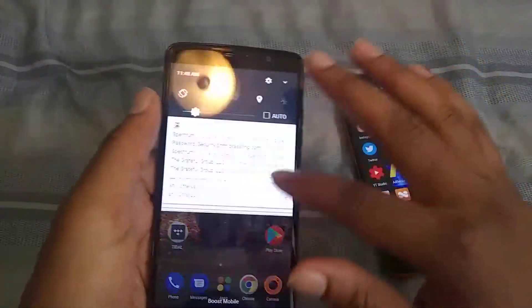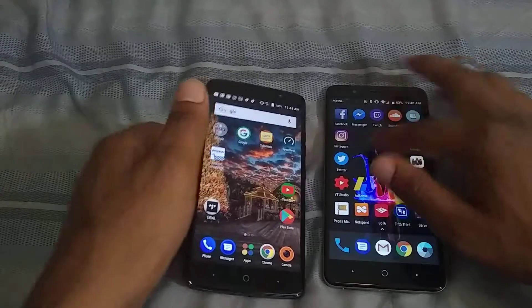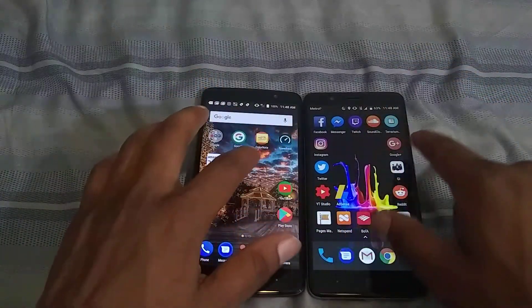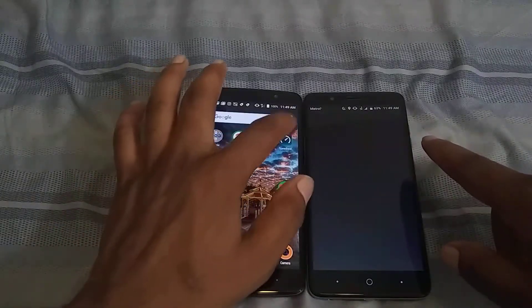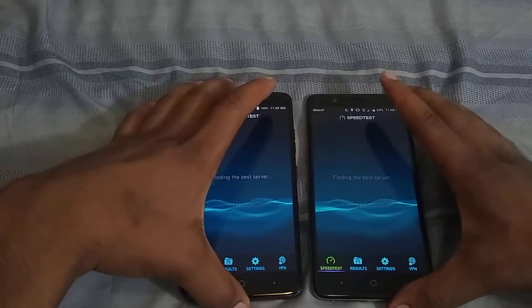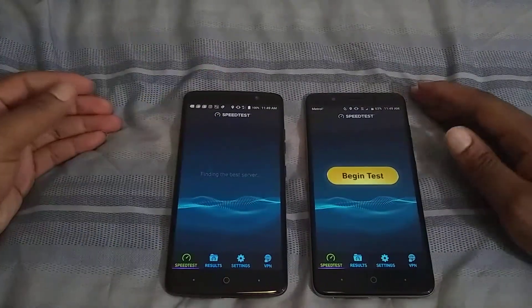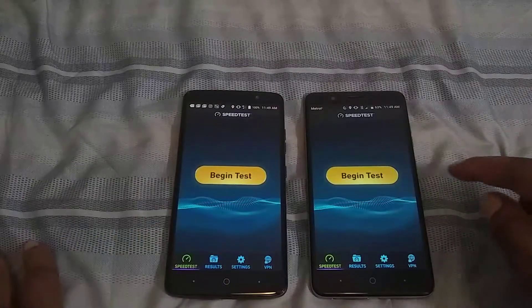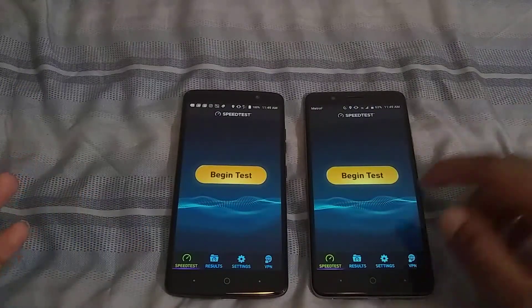I'm not sure if this is the fairest test, because I do have a little bit better signal on Metro than I do on Boost right now. But I think it's fair in terms of the time of day. On the left side we have the ZTE Max XL on Boost Mobile, and on the right side we have the ZTE Blade Z Max on Metro PCS — the device with the dual cameras. If I had a guess, I'd say Metro is going to win.